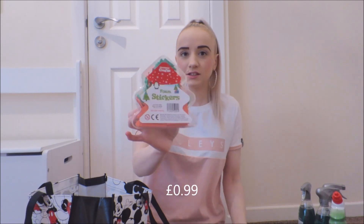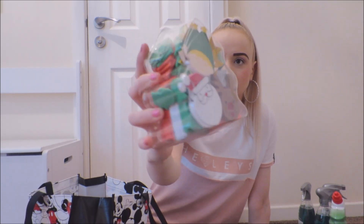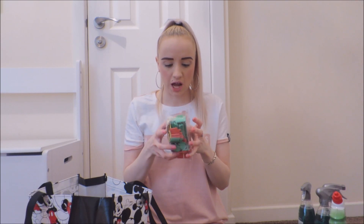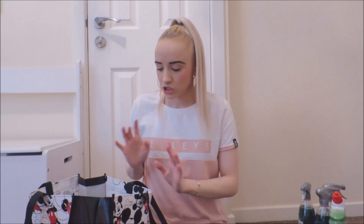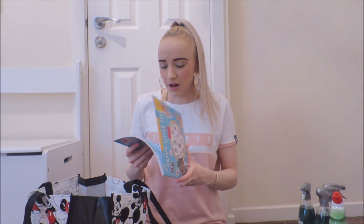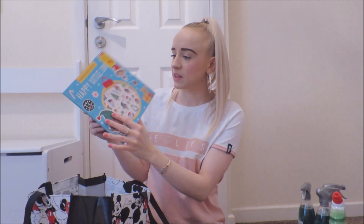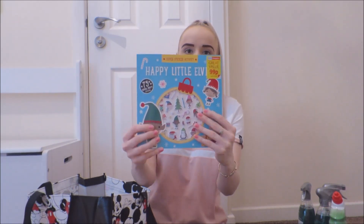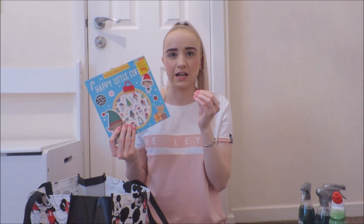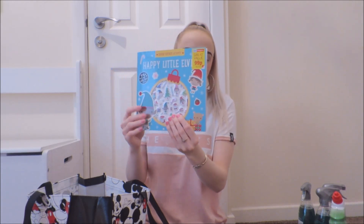So these are foam stickers — there are absolutely loads in there, jammed packed. She loves stickers so she would be so happy about that. Next is like an activity book — it's got activity stuff in there, but what I got it for is the 3D stickers on the front, because they're a lot easier for her little fingers to pick up than the paper ones. That was 99p.